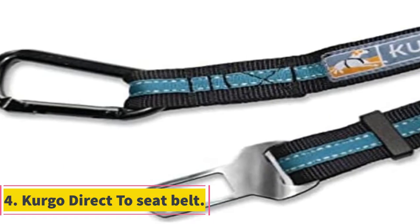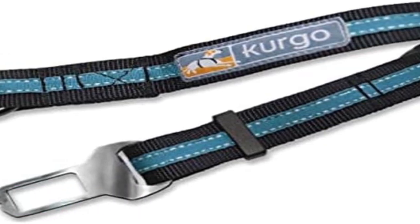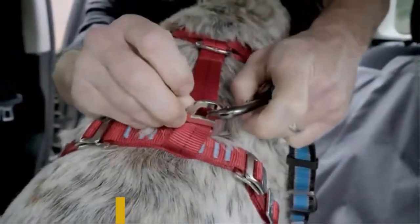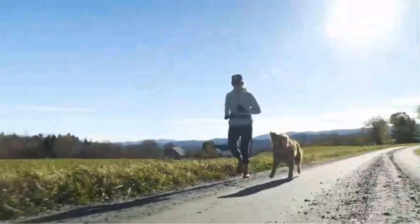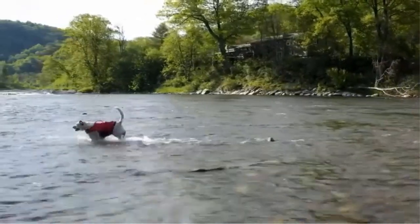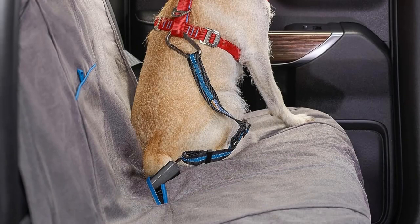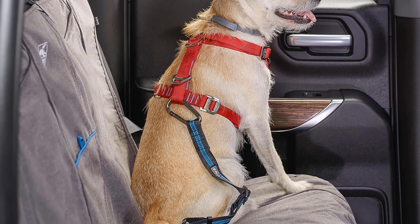Number 4: Kergo Direct-to-Seat Belt. The Kergo Direct-to-Seat Belt is a practical and safety-oriented solution designed to enhance road safety for both drivers and their canine companions. This innovative product addresses the issue of distracted driving by ensuring that dogs are securely and comfortably restrained in the backseat of the vehicle. The Kergo Dog Seat Belt Tether keeps dogs safely in the backseat, preventing them from climbing onto the driver's lap or otherwise interfering with their attention on the road.